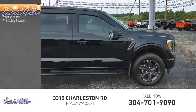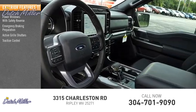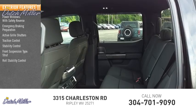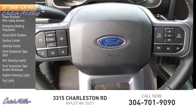Safety reverse, emergency braking preparation, active grille shutters, traction control, stability control, front suspension type strut, roll stability control, front suspension type double wishbones, daytime running lights, fog lights.